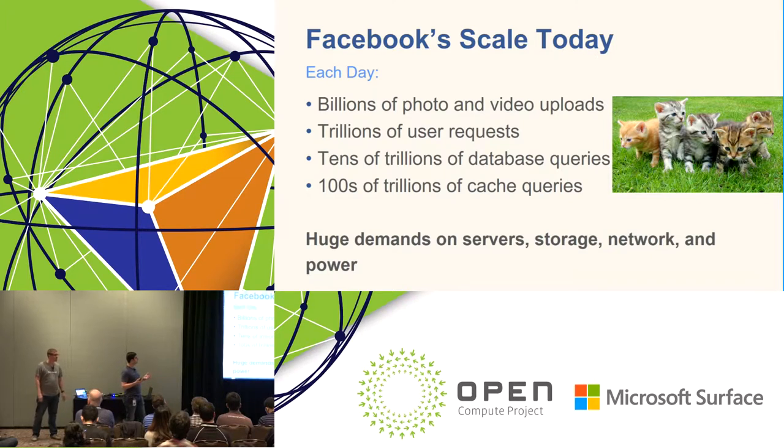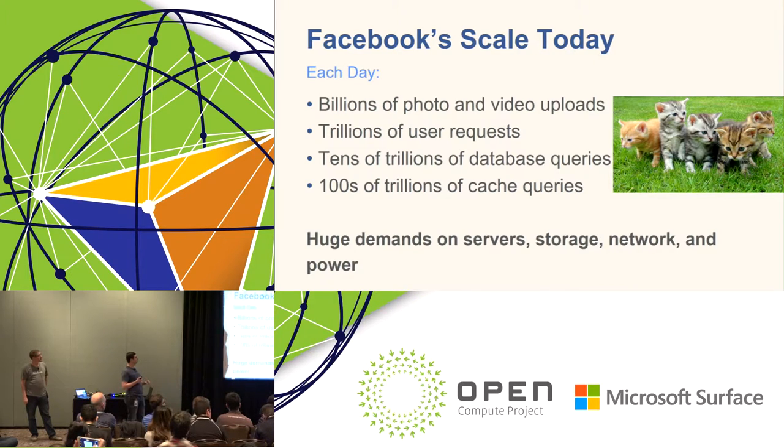Let's take a snapshot of what our scale looks like today. Every day, billions of videos and photos are uploaded. On the back end, there's a lot going on to make that a good experience. Just to make the website work, those billions of uploads turn into trillions of user requests, tens of trillions of database queries, hundreds of trillions of cache queries. This turns into huge demands on our servers, storage, network, and infrastructure.